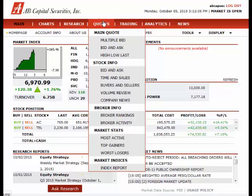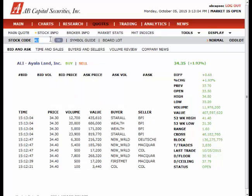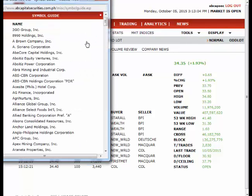This is located under Quotes, Stock Info, Bid and Ask. Enter the code of the stock you would like to know. If you do not know the code, click on Simple Guide to see a list of companies listed in the Philippine Stock Exchange.